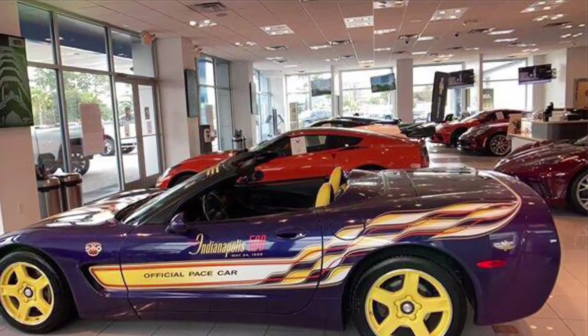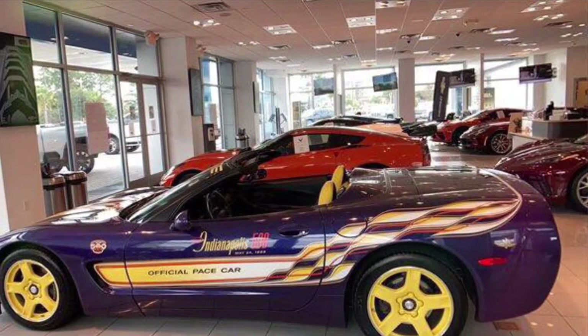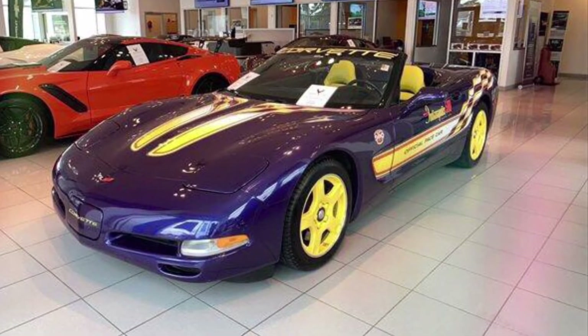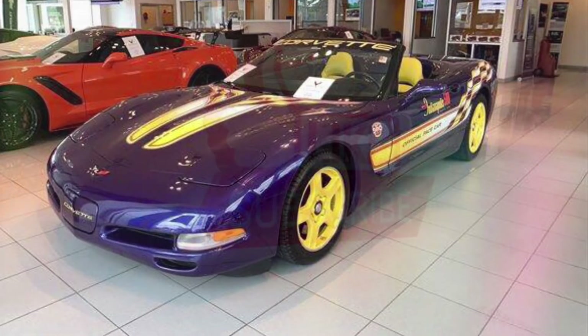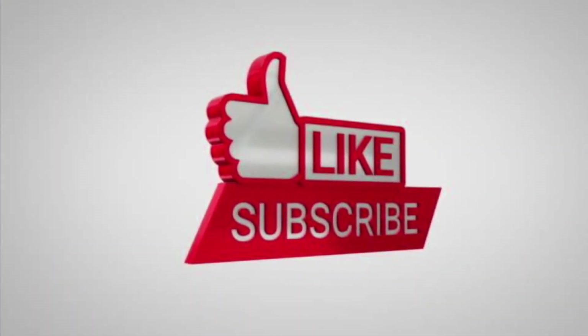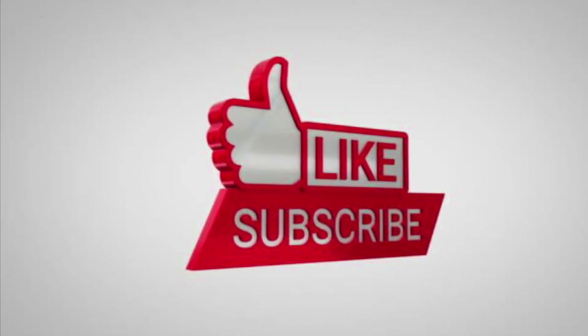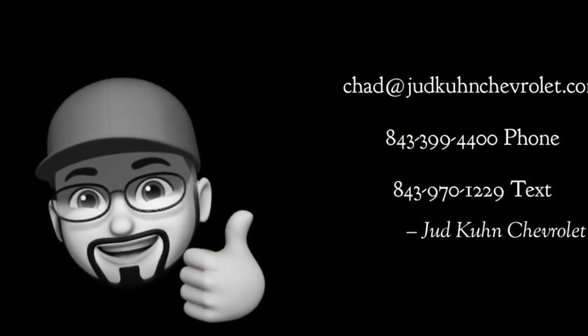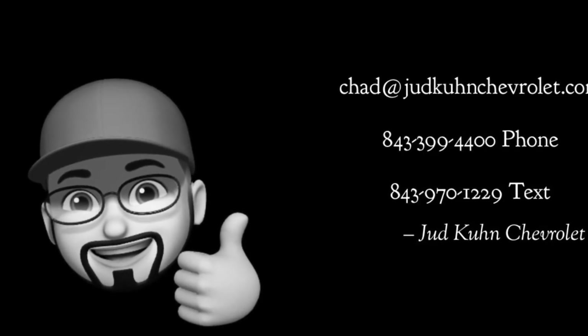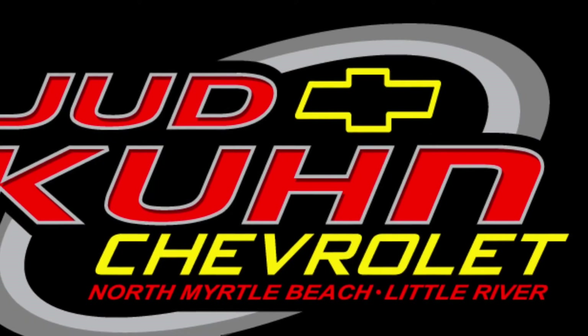1998 Indy 500 Pace Car, Medium Purple Pearl Metallic Convertible. Please respond by email, phone, or text.